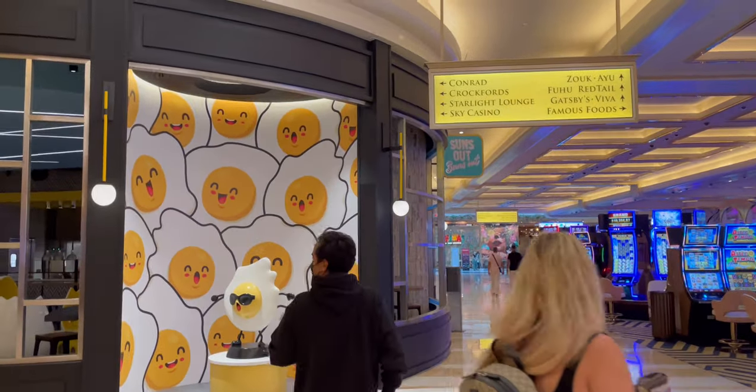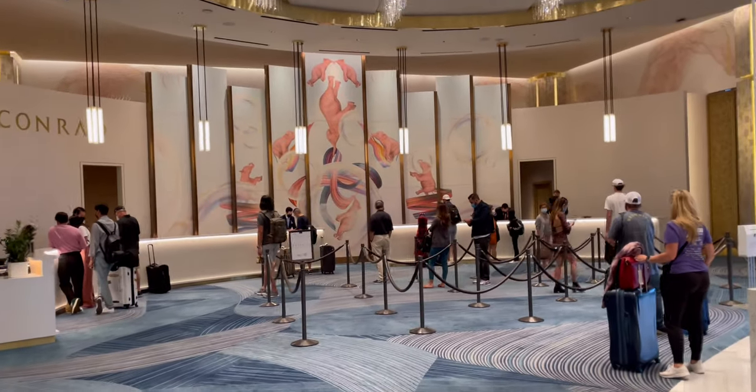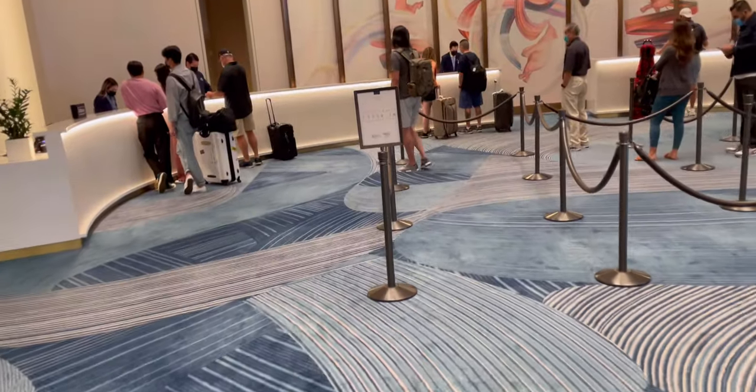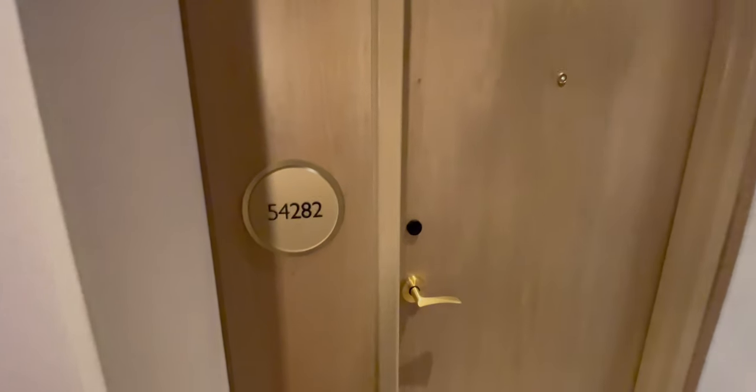I'm heading to the Conrad hotel lobby for check-in. It looks better than the Hilton check-in. Right here — invited guest, available check-in. They gave me a room on the 54th floor.